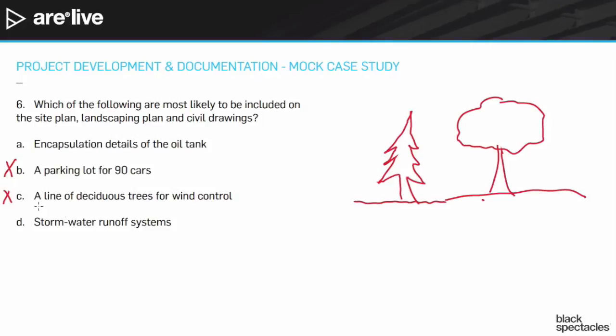The stormwater runoff system, however, is going to show up on all of these. You'll have stormwater information on the site plan, on the landscaping plan, and on the civil drawings, so that clearly involves all those drawings. We already talked about how they're trying to be very sustainable — they're going to be very focused on an issue like this. In fact, it even mentions thinking about stormwater if you look closely through the program information. So the answer is D: stormwater runoff systems.